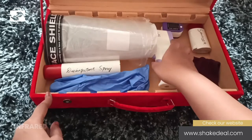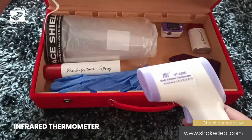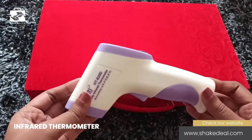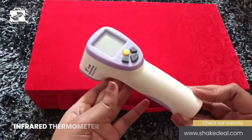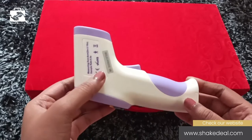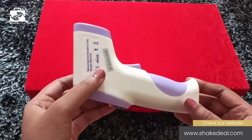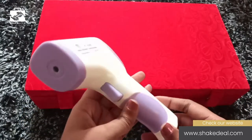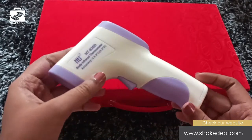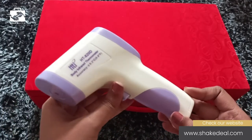Let's take up the first one, which is the infrared thermometer handgun. This is used to instantly check body temperature. Some infrared thermometers can also check the temperature of objects. They are widely used at restaurants, airports, banks, offices, hotels, and even at our homes. Its non-contact body temperature measurement makes us less prone to viruses.